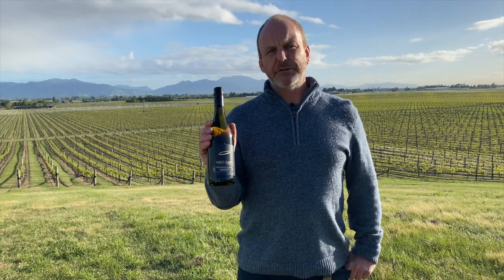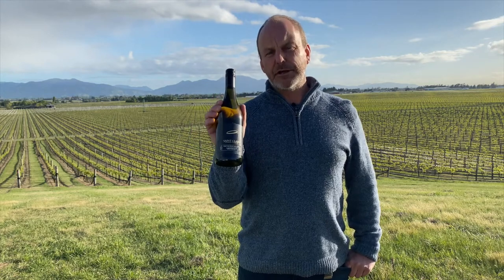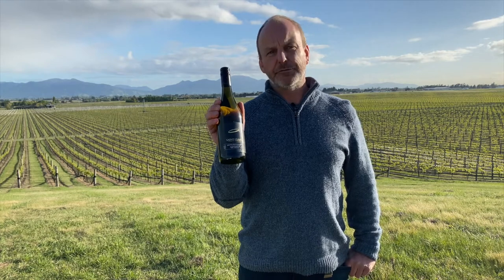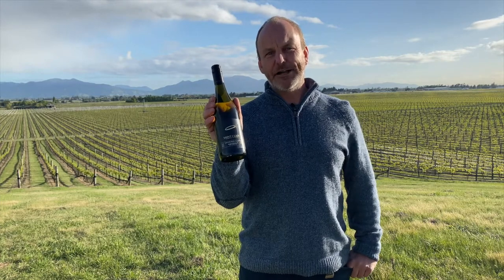We also have a Pioneer Block Single Vineyard Series, and under that comes the St. Clair Origin. There are about 30 odd different blocks that go into making this particular wine. A lot of the fruit is sourced from the Dillon's Point area, which goes in to make our very top tier wines. This is a fantastic buying, fantastic drinking wine — go for it.